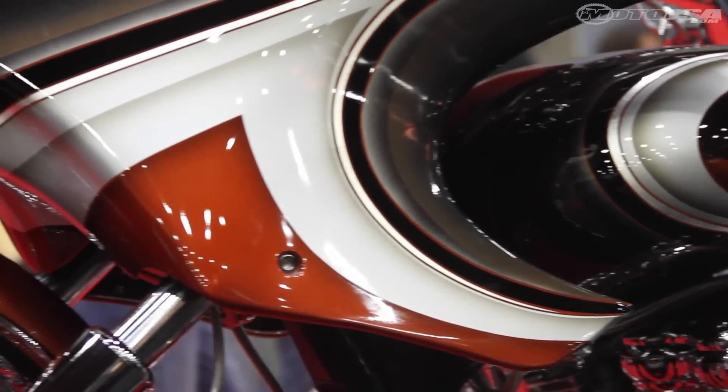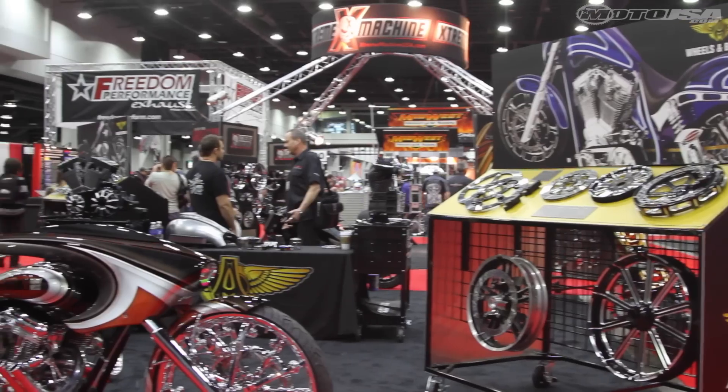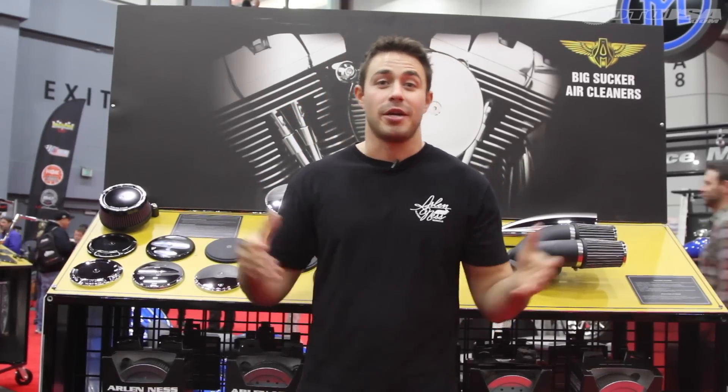We're showing off one of my dad's builds. We've got new gas tanks — a ton of new product for 2016 whether it be Harley, Victory, Indian, and the American V-Twin. We've been on the gas with it. Come check us out if you're here, or go to www.rlns.com.